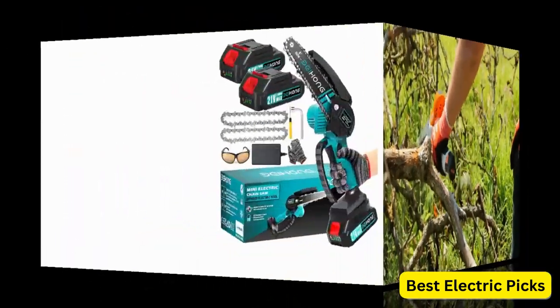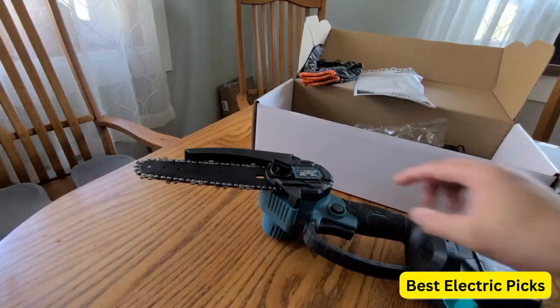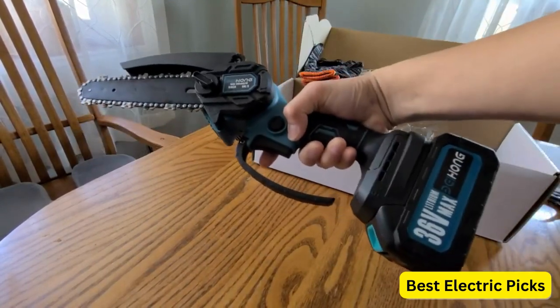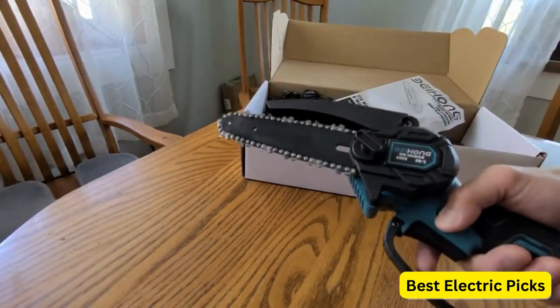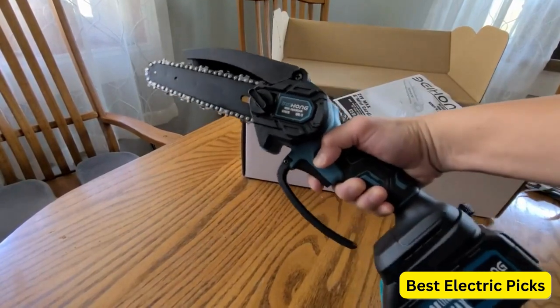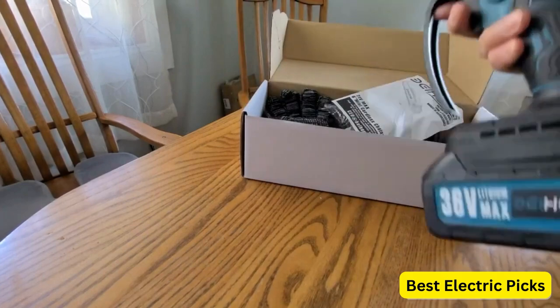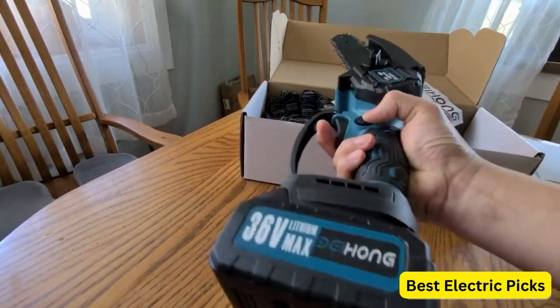Let's get started. Number 1: BEI and Hong Mini Chainsaw 6-Inch with 2 Batteries. This innovative cordless power chainsaw is perfect for all your wood cutting and tree trimming needs. With its compact design and 6-inch cutting blade, it offers great versatility and ease of use. The mini chainsaw comes equipped with two batteries, ensuring you have enough power to tackle any task.